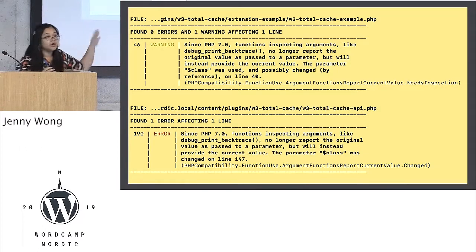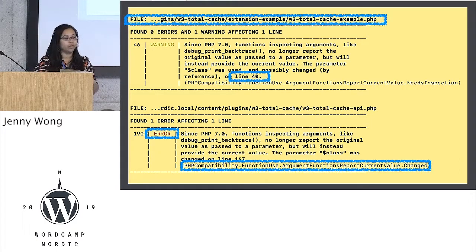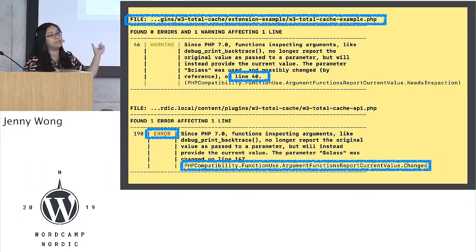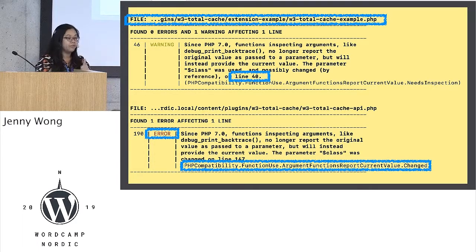After it does all the scans, you end up with a report of all the errors and the warnings, and it ends up like this. You end up with information about which file the error or the warning was in. It tells you exactly what line in that file they found the error. It also tells you what type — if it's a warning or an error. And most importantly, there's a piece of information at the bottom of each one in the brackets, which is the rule that the error broke on. So you can take that rule, put it into a search engine, and find out what's going on.